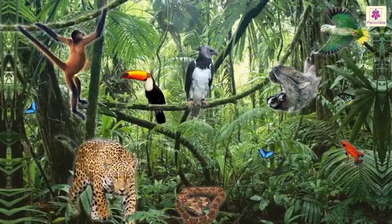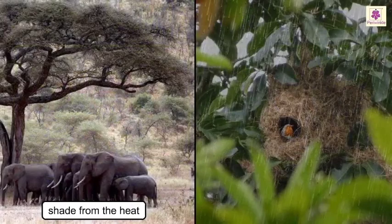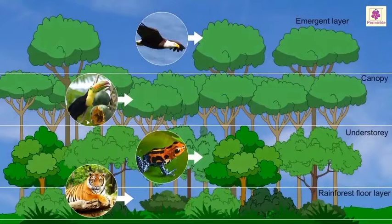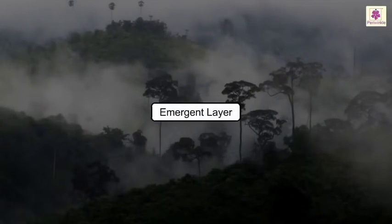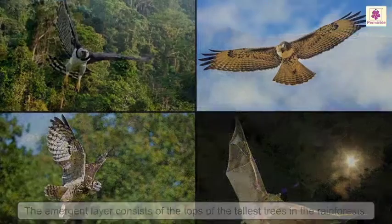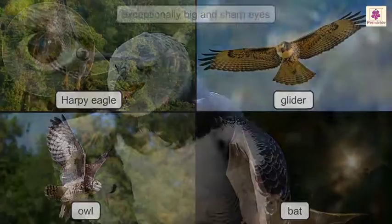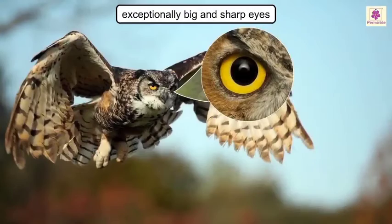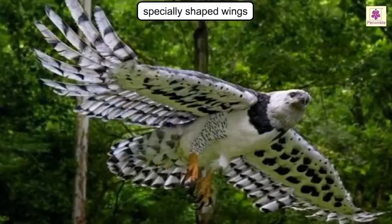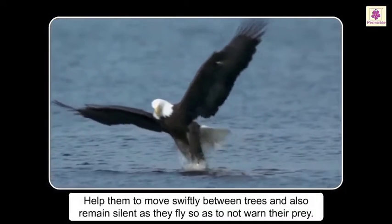Rain forests are teeming with life as the environment here is perfect for survival. There is plenty of food and water throughout the year, shade from the heat, shelter from the rain, and life in every layer of the rainforest. The emergent layer consists of the tops of the tallest trees. It is very sunny here, and birds like eagles, gliders, owls, and bats that can fly high up live here. These birds have exceptionally big and sharp eyes to spot their prey, and their wings are specially shaped to move swiftly between trees while remaining silent so as to not warn their prey.